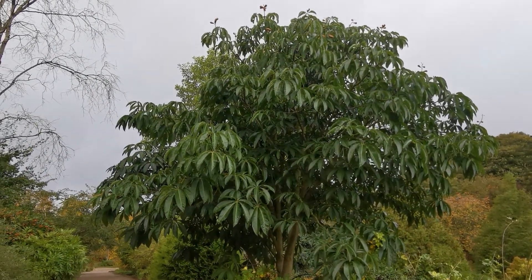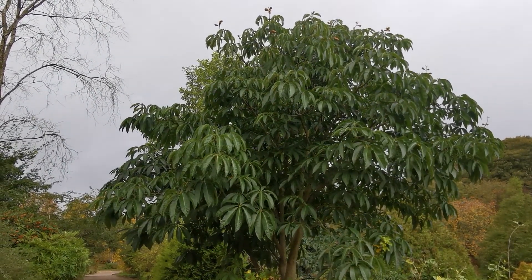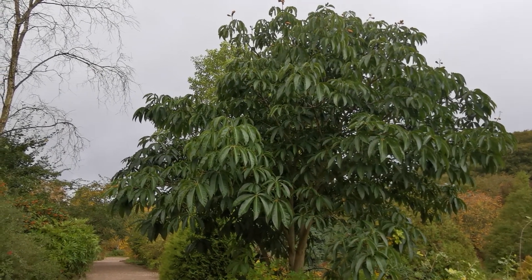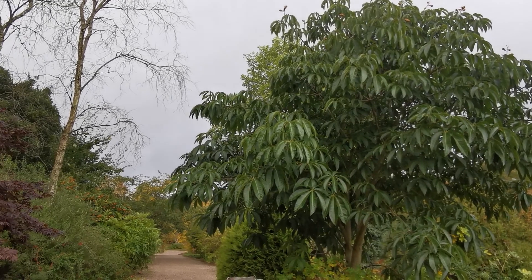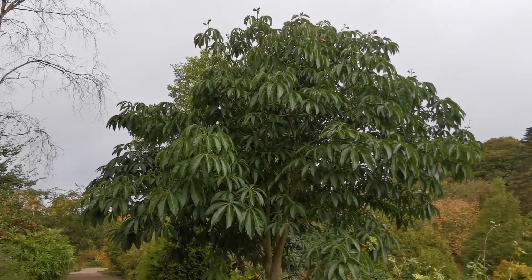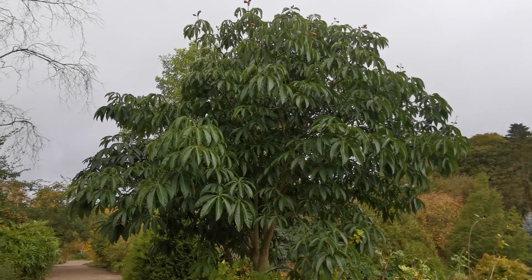This one, believe it or not, is the first one to flower and fruit outside of its natural habitat — this one right here. It first happened about two years ago, and it was quite big news in this area, in these circles.